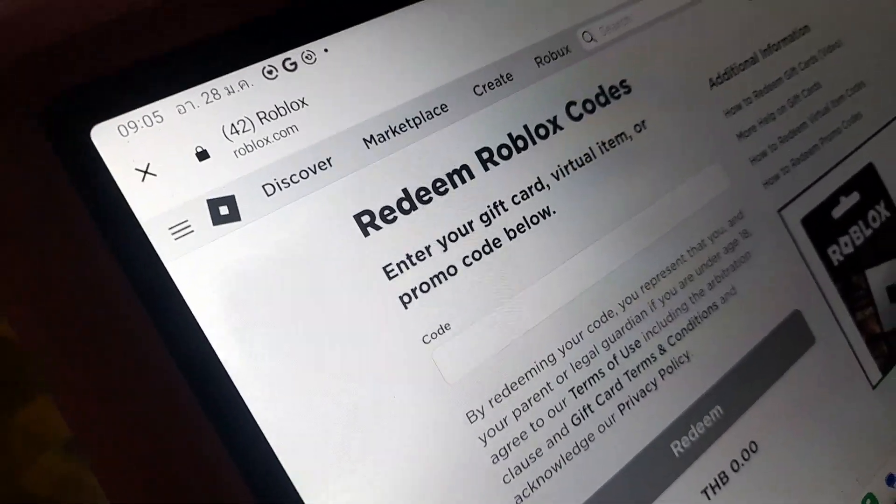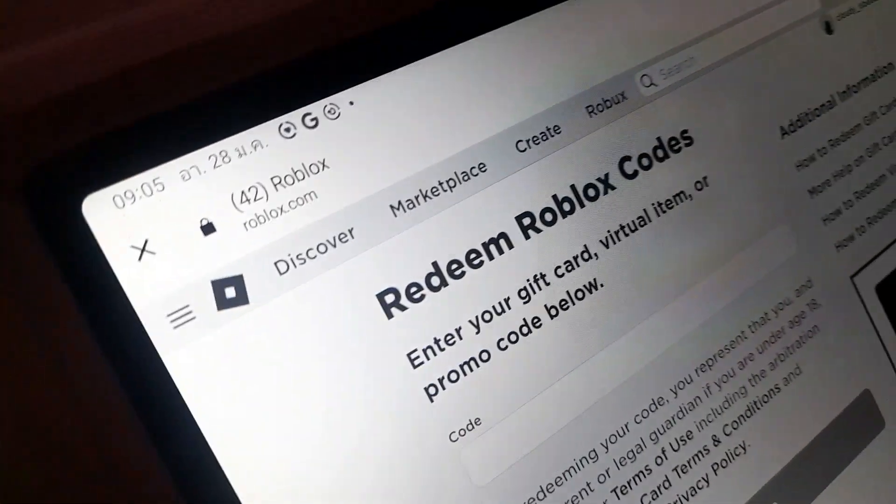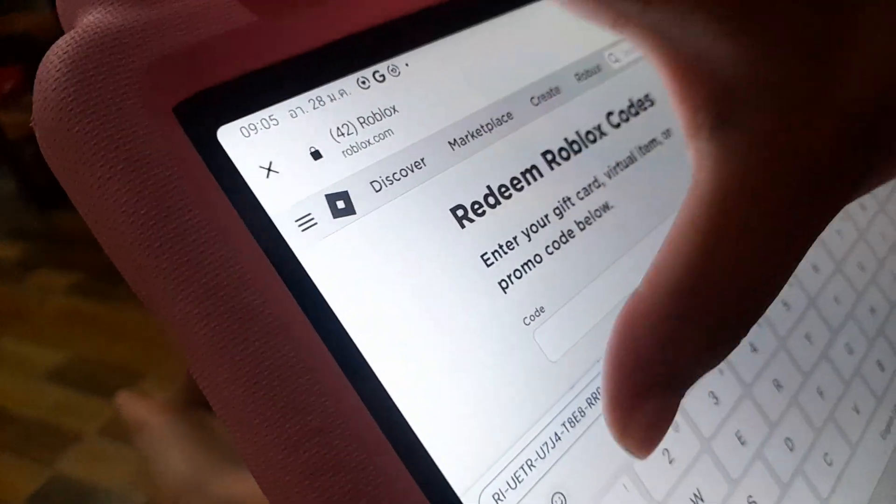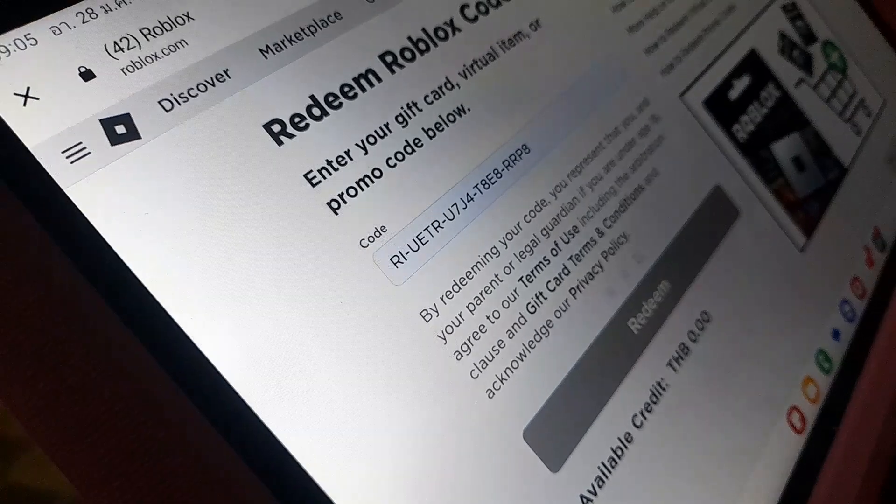Then you have to put the code in right here. After that, we can redeem it and we get the number. That's easy, right? Easy to get the Robux. But if you don't know what the code is, you have to scratch your card with a coin. Okay, bye bye!